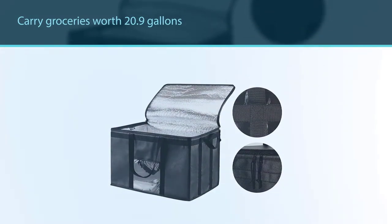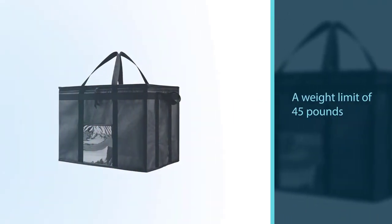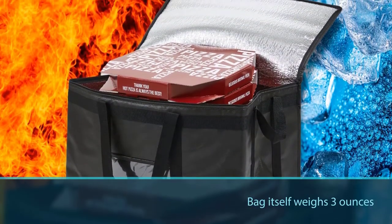The bag itself weighs only 3 ounces and can be folded up when not in use. The outer part consists of thick polypropylene material with light PE foam insulation that helps maintain your food's initial temperature. The interior part has an aluminum layer and a strengthened base.